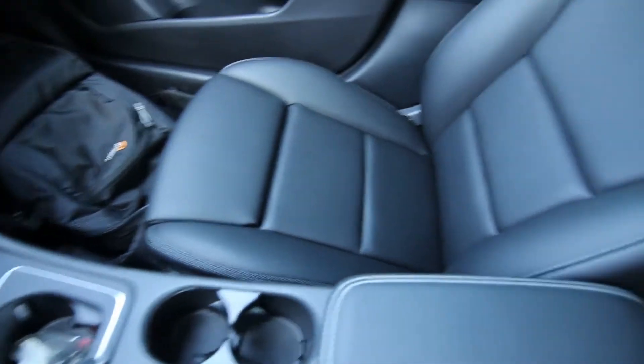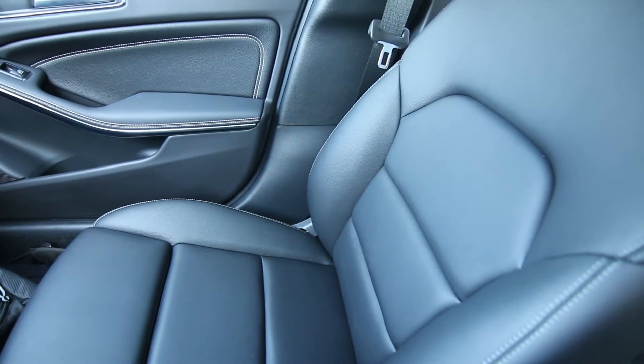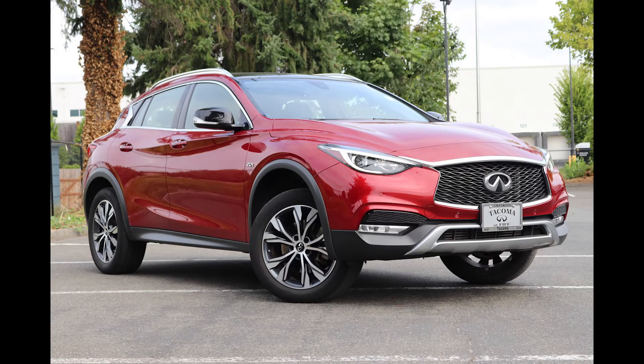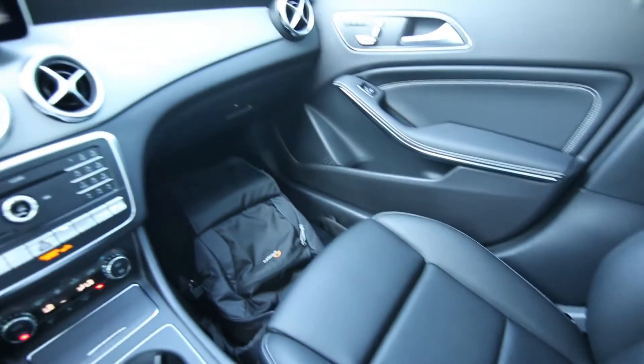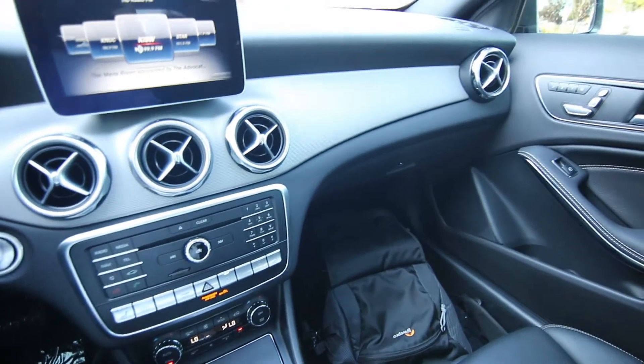A really cool vehicle, and even for a little while Infiniti had a version called the QX30. Infiniti partnered with Mercedes and had one with a different body and design by Infiniti, but mechanically it was pretty much a GLA 250 underneath.